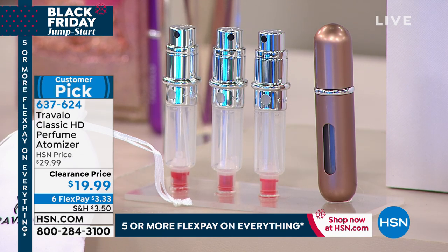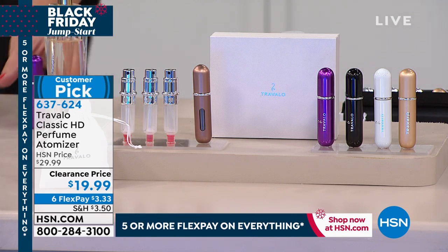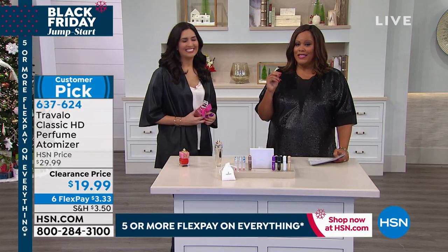This is the lowest price we've ever offered this — it's $19.99 on clearance. Normally we sell this for $29.99, so not $30 today, but right under $20. And remember, this is on Six Flex Pays, so it's $3.33 to get home.